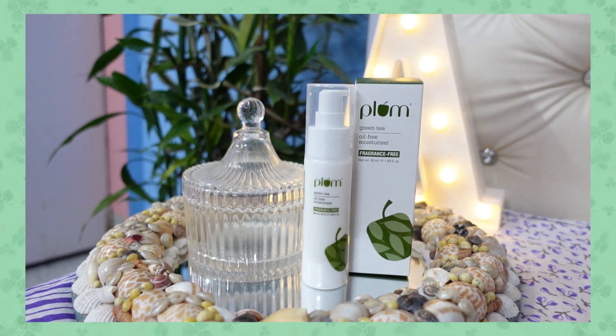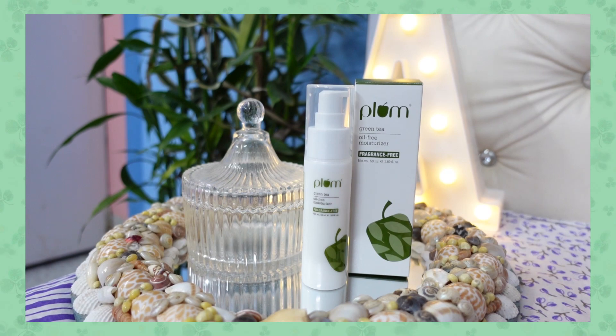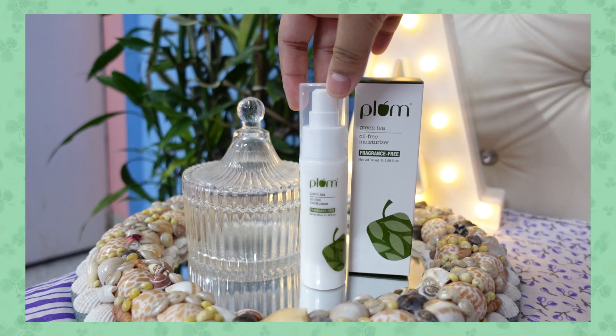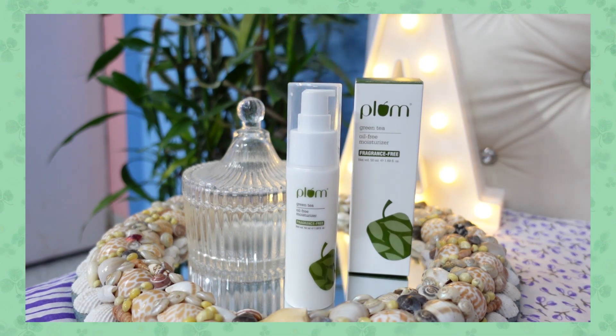They claim this product gives you a matte finish — I'll let you know later in the video what the reality is. They also say this product will help you combat acne. Simply by using a moisturizer, your acne is going to get reduced? That's not the case. Your acne might be due to various reasons, and simply using this moisturizer cannot cure it. Do not buy this with the mindset that it's going to reduce your acne. It can work as a helper for your treatment, but it's not a treatment — it's just a moisturizer.